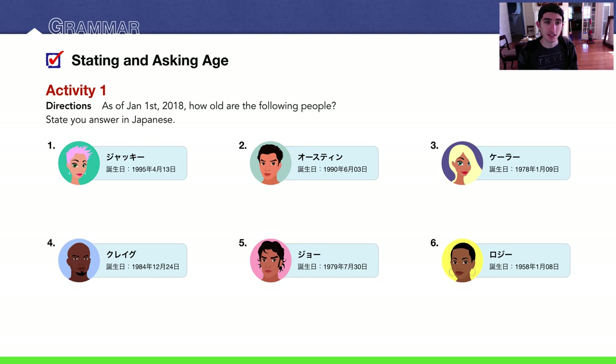Our first activity: as of January 1st, 2018, how old are the following people? Say your answer in Japanese. Go ahead and try this on your own — pause the video, take your time. I'm going to solve it right now.